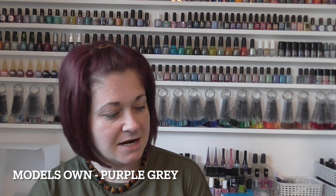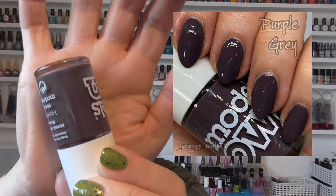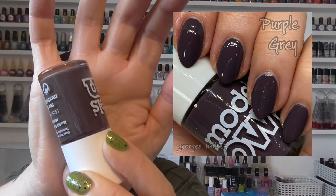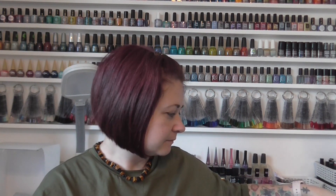First up we've got a lovely Models Own which I haven't worn for a long time. This one's called Purple Grey and it is like a purple grey but it has got a sort of a brown touch to it. Hopefully the camera is doing it justice, but if not you can see by the swatch photo. I really love this colour — a great one for autumn. This was a very old Models Own of mine; I think I got it in a set when I'd been abroad, on the aeroplane.